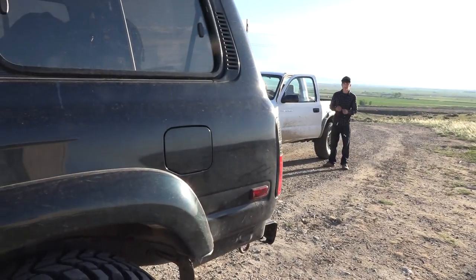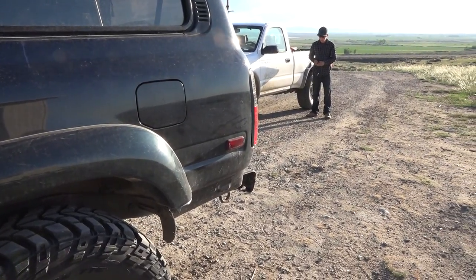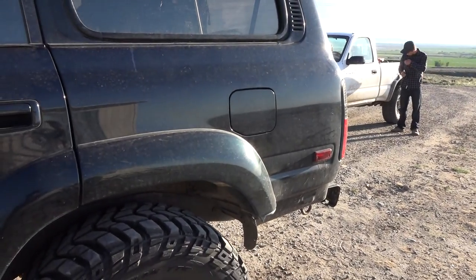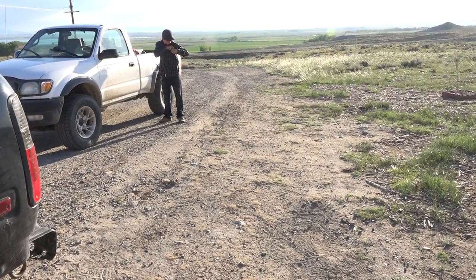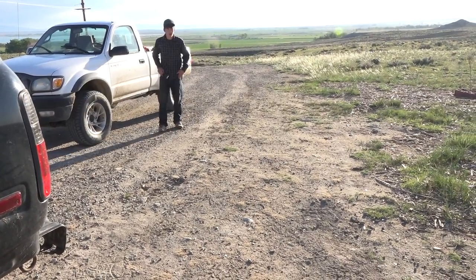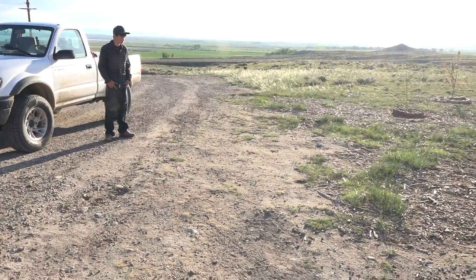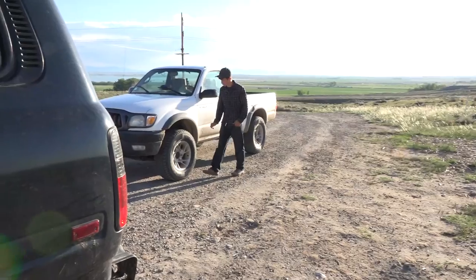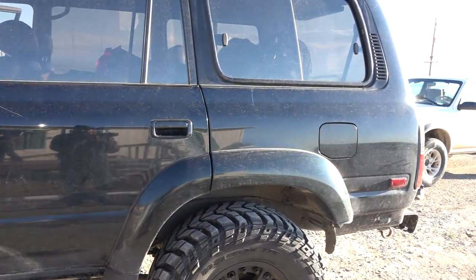We're starting at 5,300 feet above sea level — that's the elevation out here on the plain. We're going to Dubois, which is about 60 miles from here to the northwest, then crossing over the Rocky Mountains. In our area it's called the Wind River Range. That's where we'll be crossing, and we're expecting probably 11,000 feet above sea level in the Union Pass area.